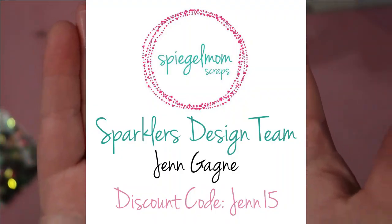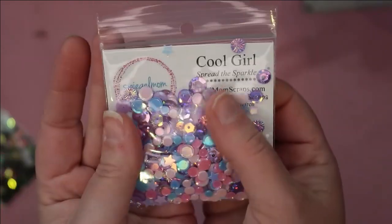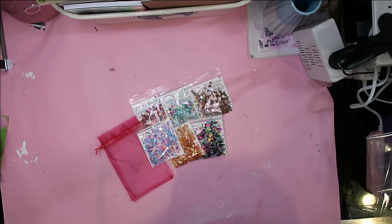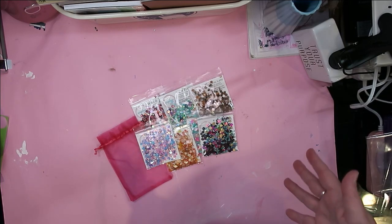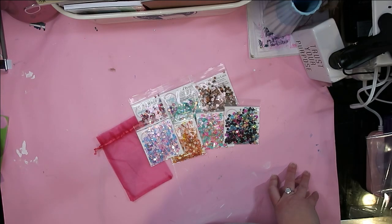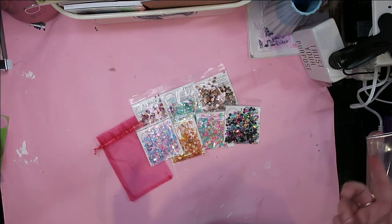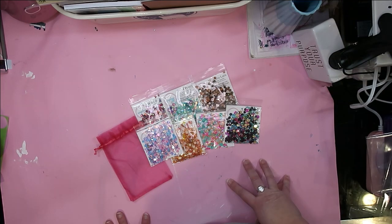My discount code is gen15 — run and grab these, scoop them all up, save 15%. Have fun, play with them, get happy mail! Those are all the gorgeous sequins I got from Spiegelmom Scraps. They are so so pretty. Please follow all of the socials so you can see all of the design team projects. My discount code is gen15 at checkout. Thank you so much for watching — subscribe if you haven't already, find me on Instagram, TikTok, and Facebook, and until next time, happy scrapping, bye bye!